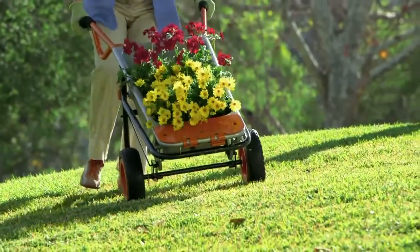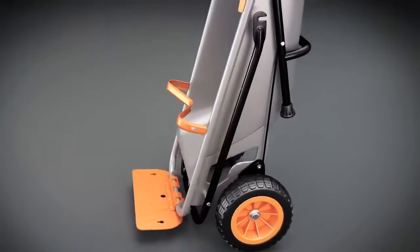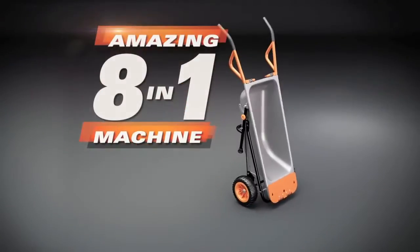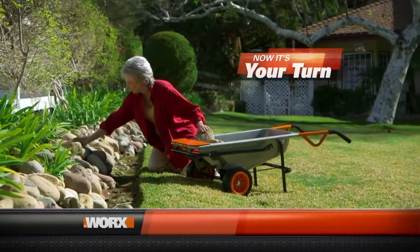I love the maneuverability, I love the big tires, I love the leverage you can get with it — and it takes up hardly any space in the garage. The WORX AeroCart is super versatile. Just flip the switch and you have at least eight machines in one. Now it's your turn to get a WORX AeroCart.